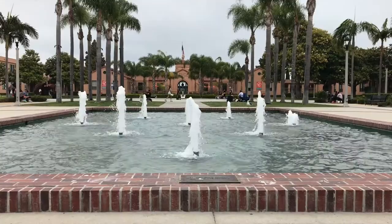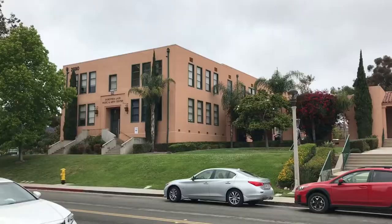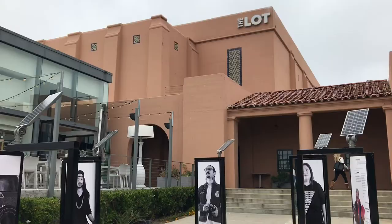Looking back at the Command Center, there is a fountain with nine geysers, with quite a bit of space between as skaters roll by. On the opposite end is a music and arts center, and next to it the Lot Cinemas, which once was the base auditorium.